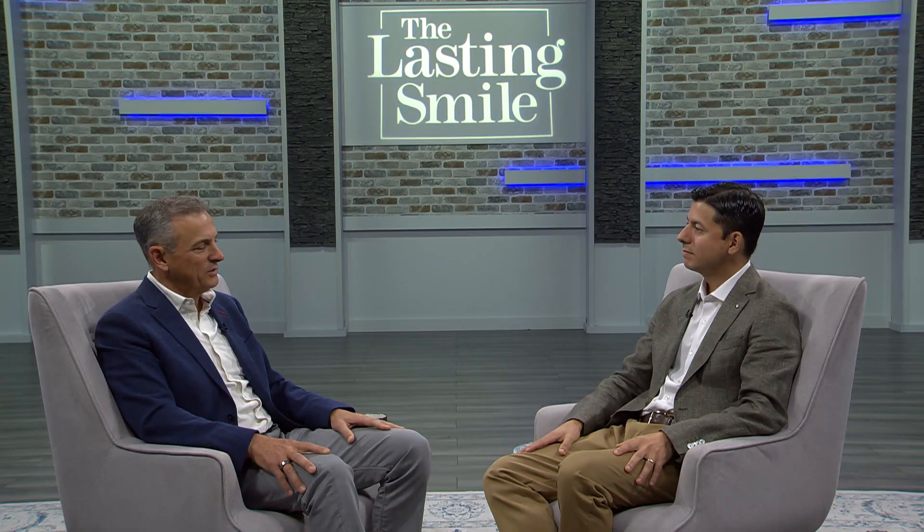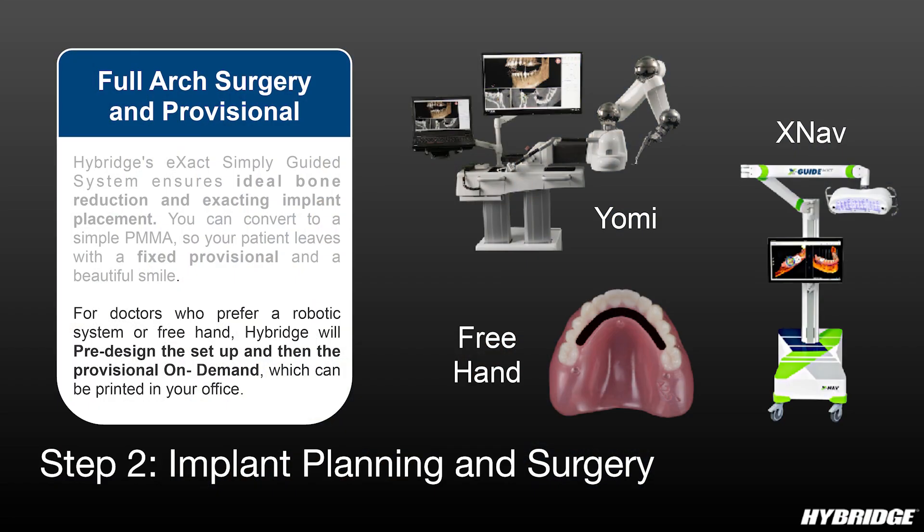The great advantage of these stackable surgical guides is that we can also place the provisional on top of them, making the entire therapy much more time efficient. So we have our non-restrictive guides, our stackable guides — and what's the third option that doctors are really looking at and kicking the tires on these days?